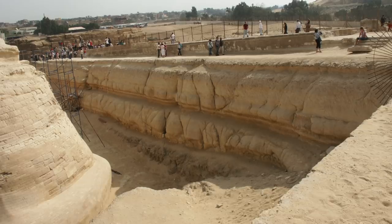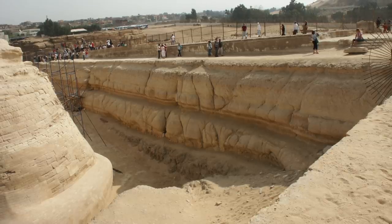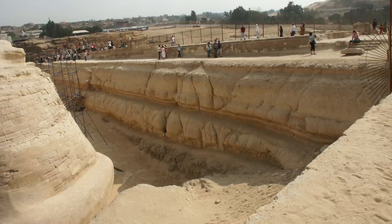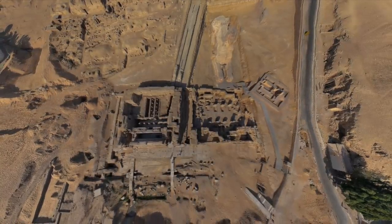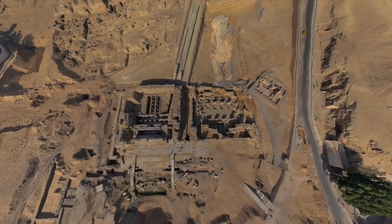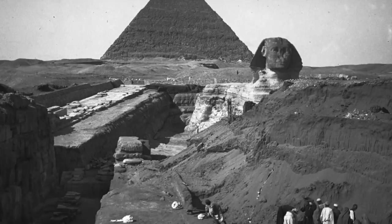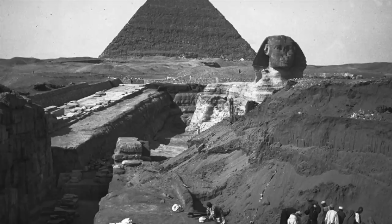What we have to do is somehow date the runoff erosion, and then we can date the Sphinx and the Sphinx enclosure. But obviously you can't specifically date the erosion of the bedrock — or can you? Well, Jean-Pierre Houdin believes there might be a way, and that is through the study of the Giza topography. This rabbit hole of study was actually somewhat fascinating, because I never expected the results — that ironically it could well be the so-called pre-Sahara water weathering that actually dates the carving and creation of the Sphinx enclosure to the 4th dynasty.